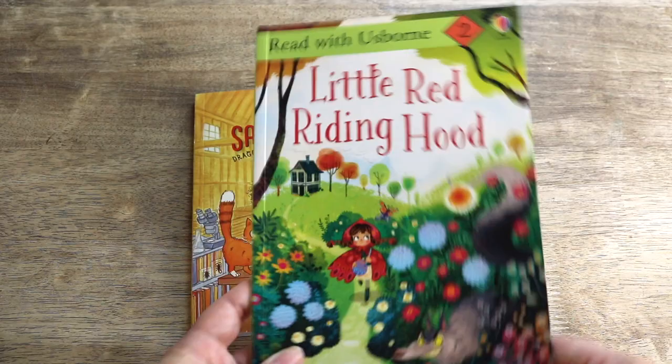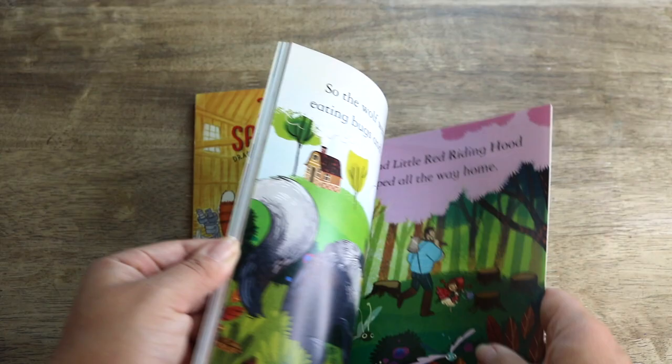A friend gifted us this Usborne level two reader, and we don't own any other Usborne readers, so I'm excited for Bella to give this a try — another classic tale: Little Red Riding Hood.